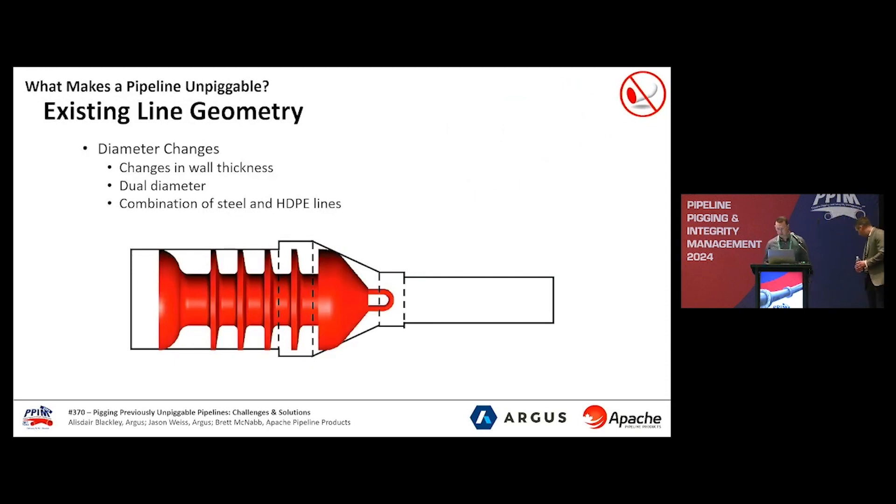Good afternoon everybody. We very much appreciate you taking time out of your busy days to spend some time with us this afternoon. Today we want to discuss what we feel is a very interesting topic, and that's unpiggable pipelines. I'll endeavour to walk you through some of the pipeline design elements that need to be considered when designing a pipeline pigging program. Diameter changes in pipelines can consist of wall thickness variations throughout the pipeline to account for under-road crossings, and also when steel and HDPE lines are fused at different intervals. Pipelines can also consist of dual diameter line segments, which obviously pose a problem with pig selection and design. Having a pig too small will result in bypass and poor cleaning, while too large, the pig will get hung up and not be able to traverse the line at all.